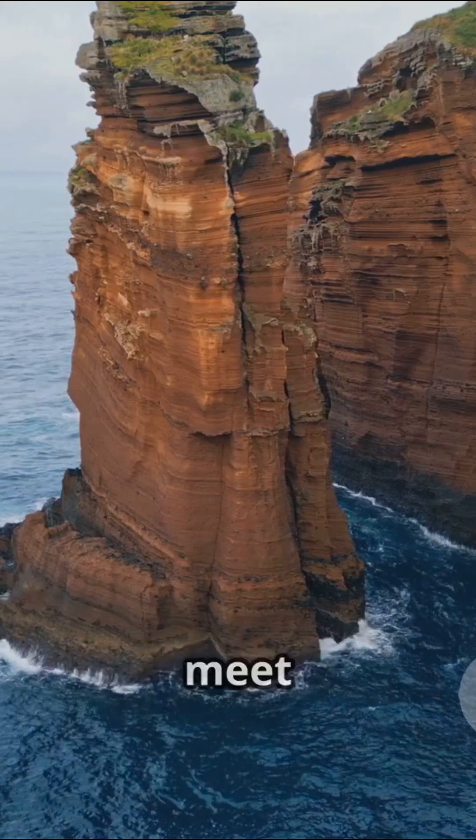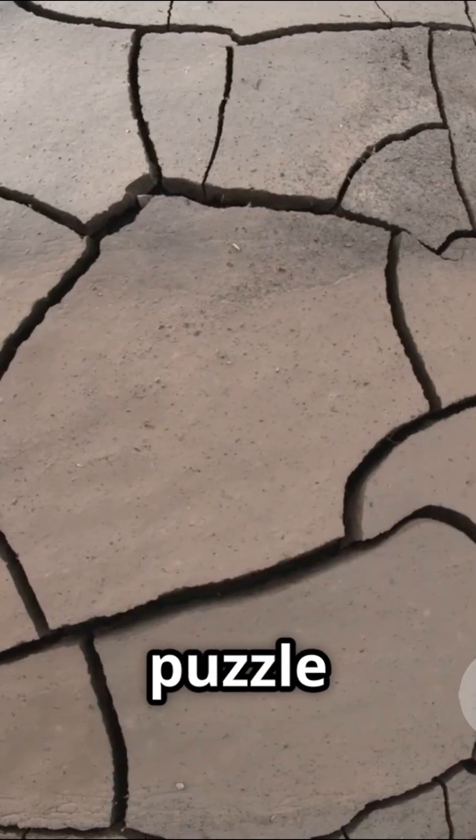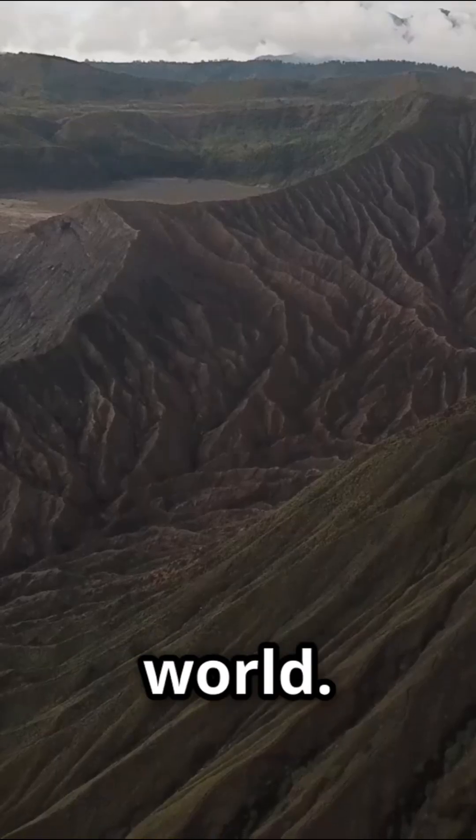The boundaries where plates meet are where the action happens — earthquakes, volcanoes, and mountain building. These puzzle pieces are in constant slow motion interaction, shaping our world.